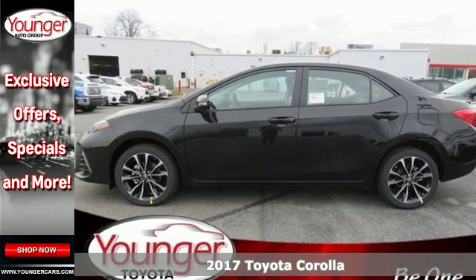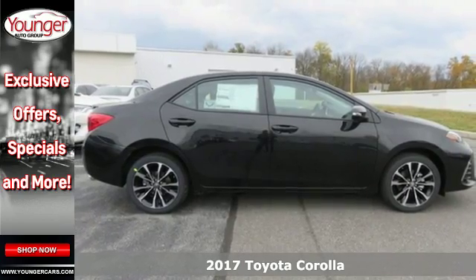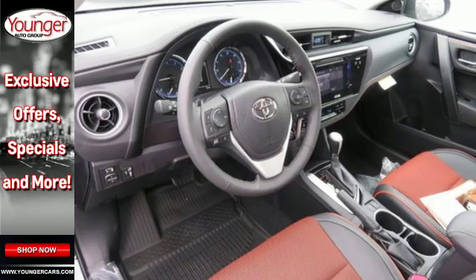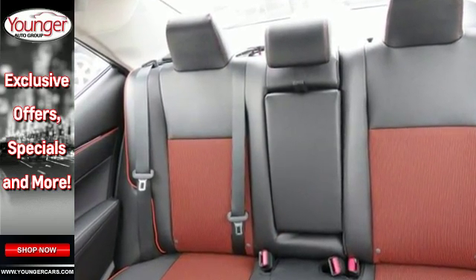It's a 2017 Toyota Corolla. With the sporty accents and features that accentuate your lifestyle, this Corolla is what you've been looking for. The LED daytime running lights help you stand out, and the Entune audio with touchscreen ensures boredom doesn't stand a chance.